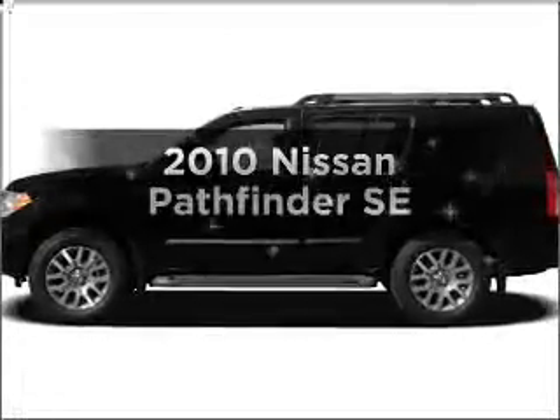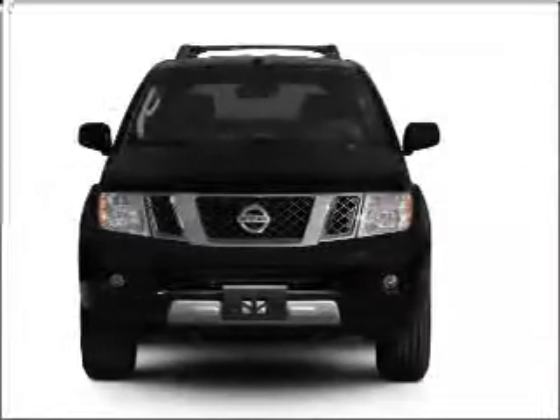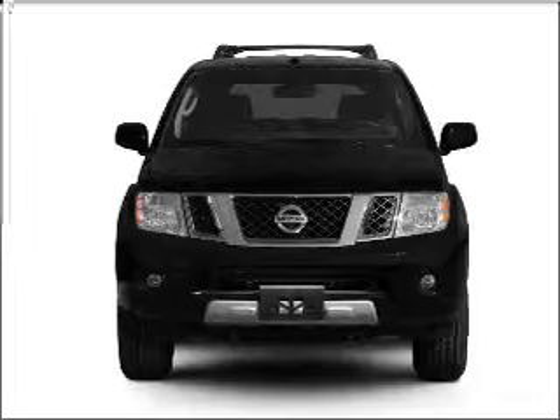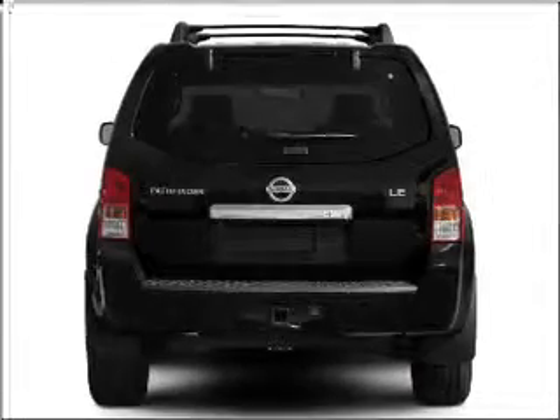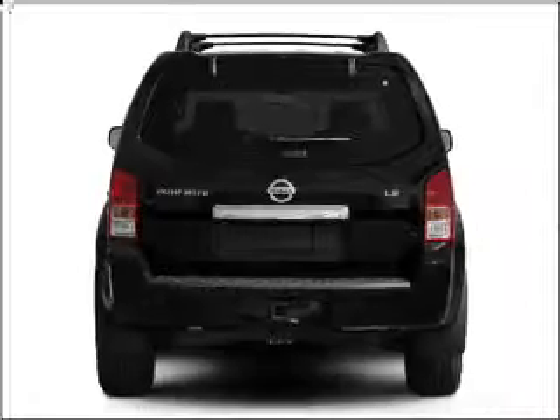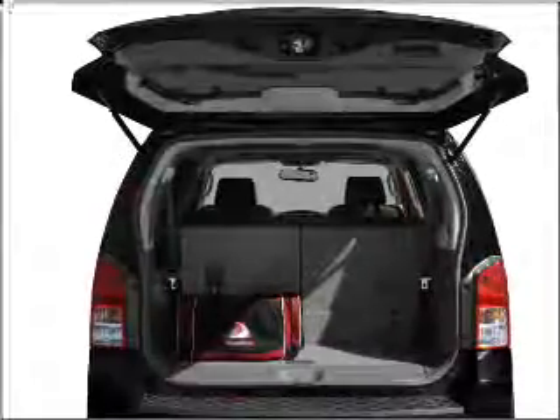Introducing the 2010 Nissan Pathfinder. Travel the roads in style and comfort in this great vehicle with a reliable 6-cylinder engine that responds smoothly to its 5-speed automatic transmission. Premium wheels lend a distinctive appearance. Brake safely with the anti-lock braking system.